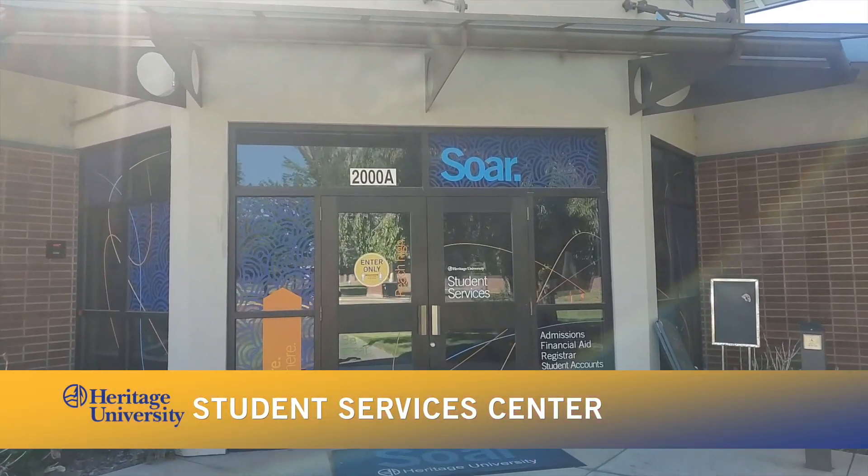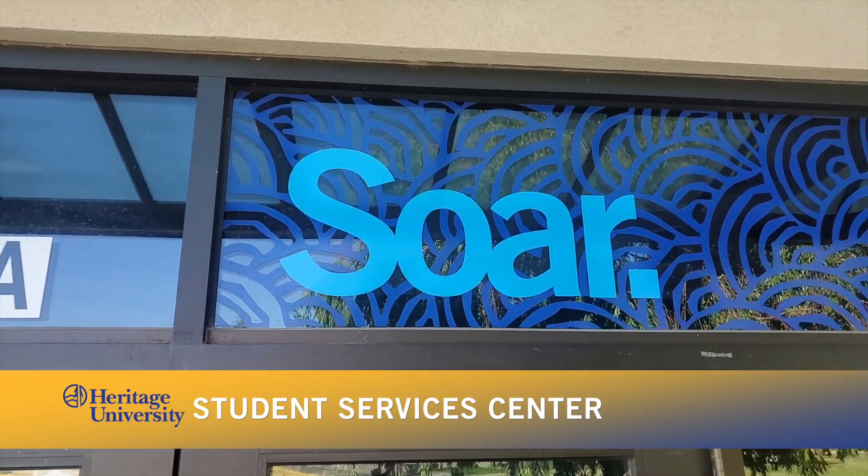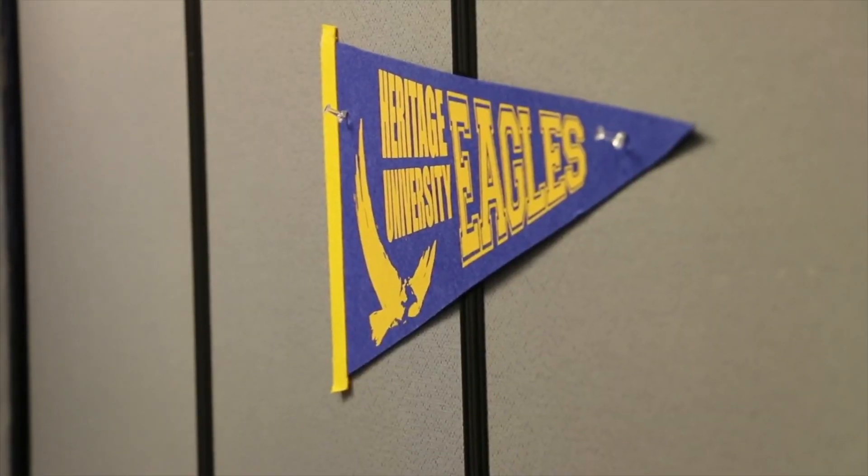We begin our tour at the Student Services Center, where you'll start your educational journey at Heritage. You'll find everything you need to get started, including admissions and the Registrar's Office.